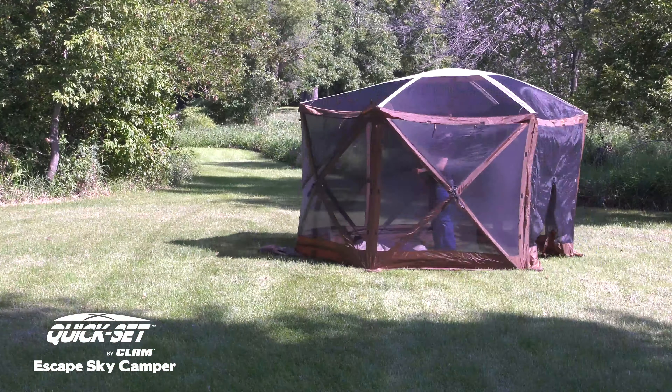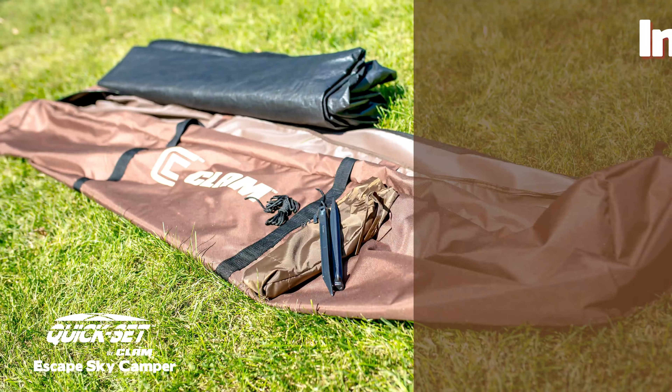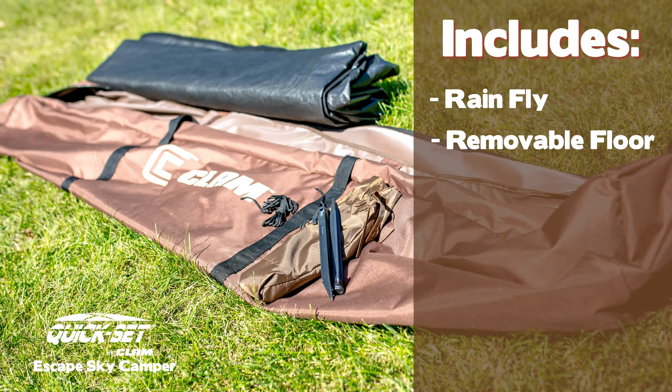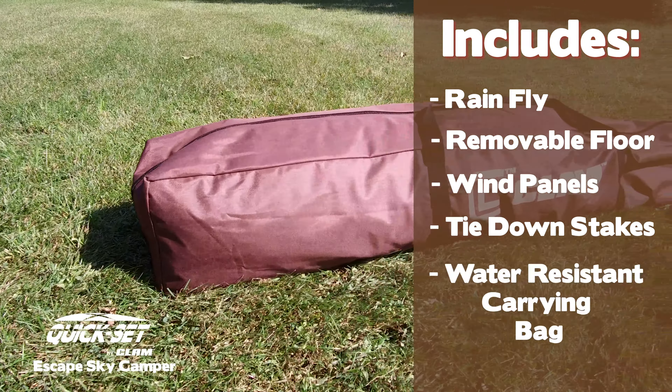Requiring no assembly, the Sky Camper is ready to pop up right out of the box. Heavy-duty zippers, flex-tested fiberglass poles, and heavy-duty hubs make the Sky Camper one of the most durable, dependable screen shelters in the outdoors.